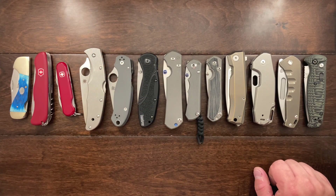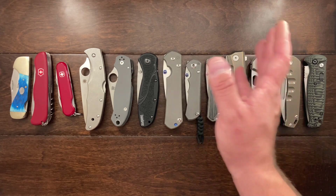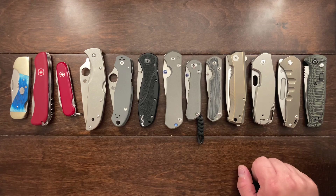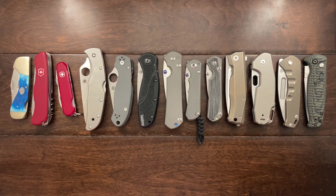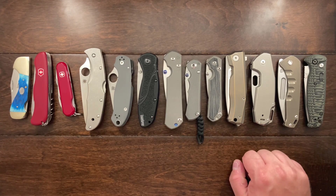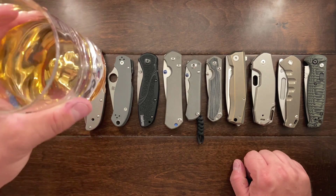My first three serious knives are not here anymore because I sold them. Also, it is my daughter's birthday — she turned two years old today, June 18th. She is the smartest little girl in the world. Cheers to her.